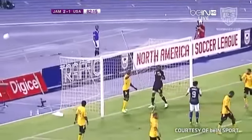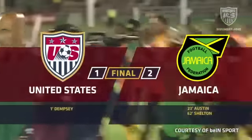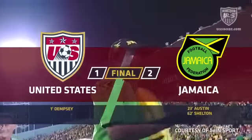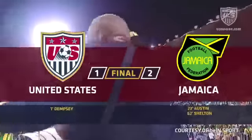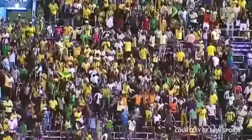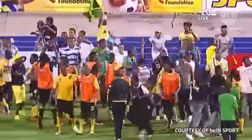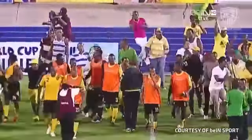That will do it — the final whistle from Rodriguez, and the U.S. can't even get the ball in play. Congratulations to Theodore Whitmore, able to do something no coach before him has done and guide Jamaica to victory over the U.S. And Robbie — fully deserved.